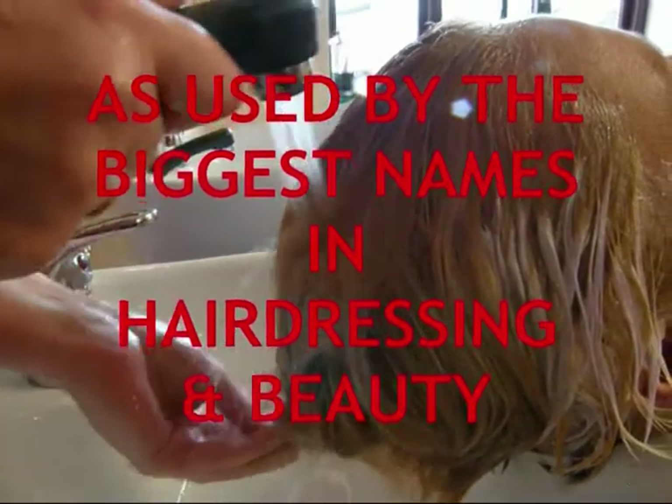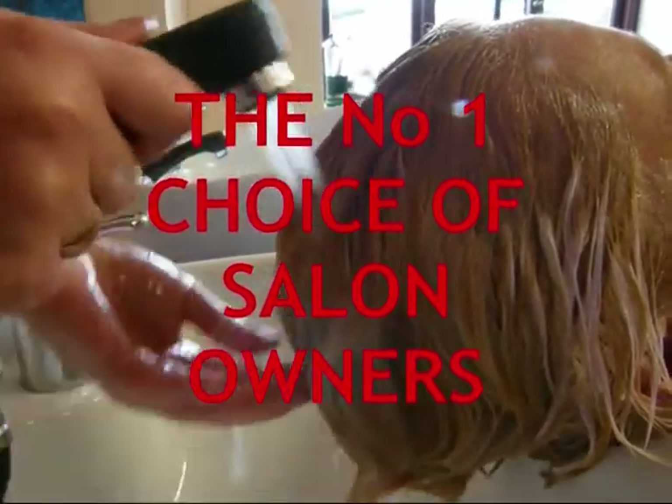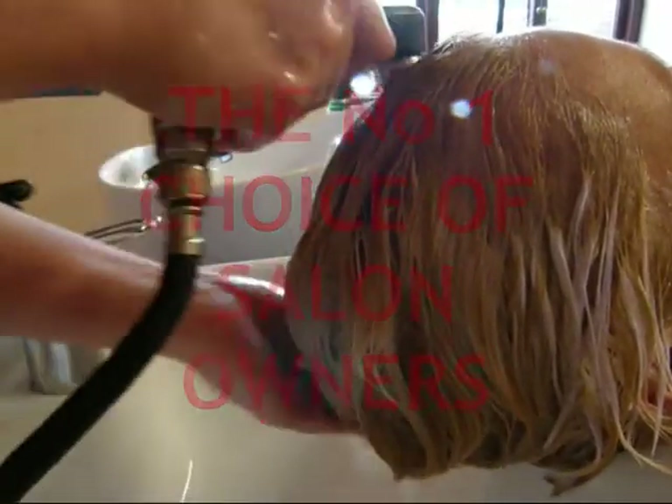There are five unique models in the Salon Master range to choose from, depending on the number of stylists, basins and the amount of colour work you do. To be sure that you have the right model for your salon, just click on me and we'll be pleased to provide you with your free specification and price guide.